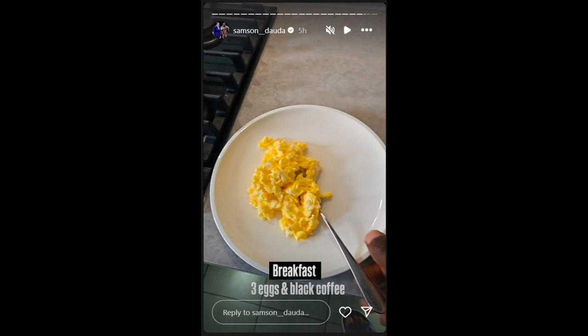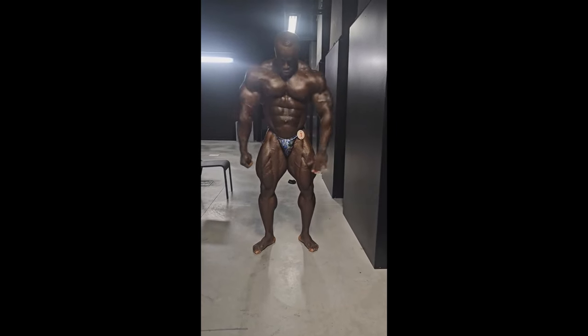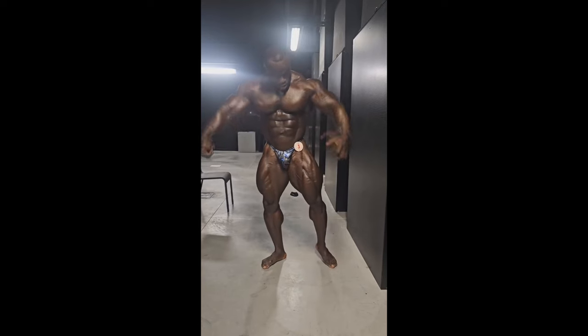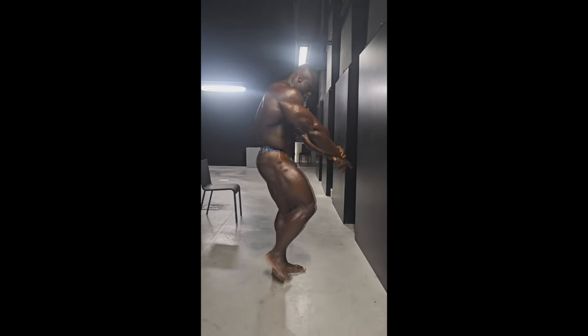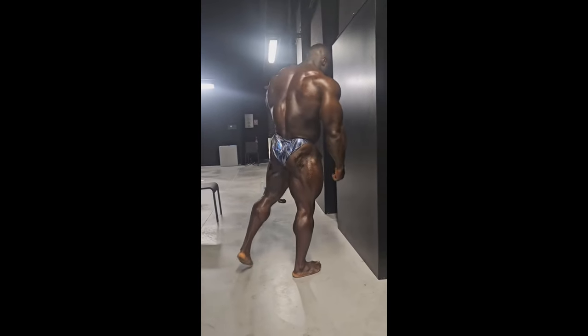I'm happy to say this because it means that Samson is pushing for conditioning. He is obviously not happy with what he brought to the France Pro stage — he is not satisfied. He realized he needs to get much more conditioned for the Mr. Olympia, and that's the only way he can win it. The likelihood of somebody winning the Mr. Olympia without being shredded is very small — the chances are slim to none. He needs to be more conditioned than at the France Pro. In backstage videos and photos he actually looked much more conditioned than on stage, but he's still not where he needs to be — where Derek Lundsford is going to be from the back or where Nick Walker is going to be. He's working on it and also posted a story of doing cardio.